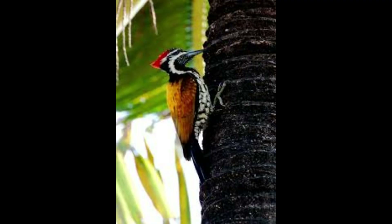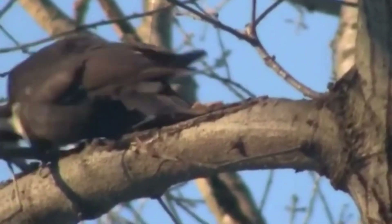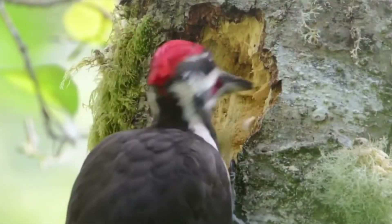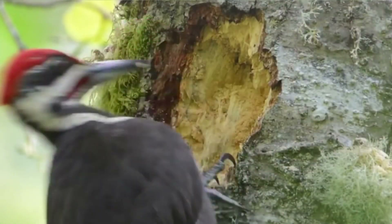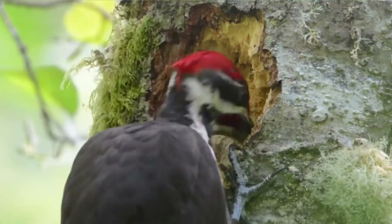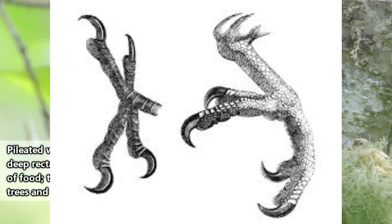Now let's read what the woodpecker is saying. I pick on the tree with my strong beak, splitting open the dry bark of the tree. I feed on insects beneath it. I have claws that help me fix myself on the tree.